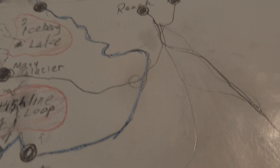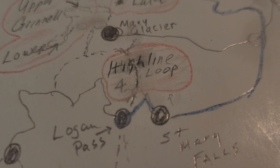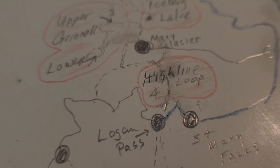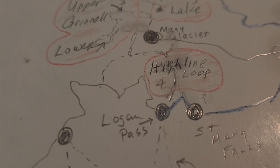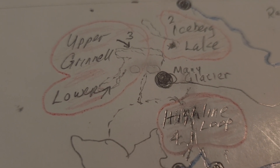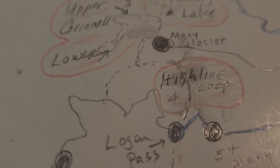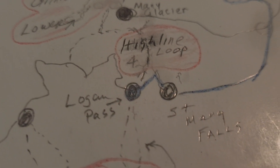Day four, back on the Going-to-the-Sun Road, back through the tunnel, Logan Pass, High Line Loop — this is the big one. Hopefully Josh has me free of blisters by then. We start the hike, go to near the chalet, go up the vertical to get another look at Upper Grinnell from a different view, come back on a loop and hike down to the Going-to-the-Sun Road. A bus is going to bring us back to Logan Pass.